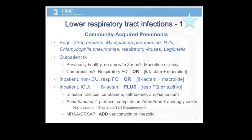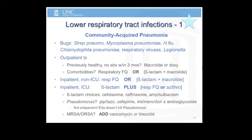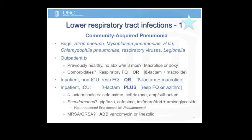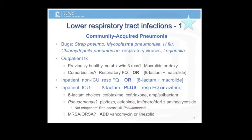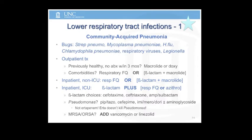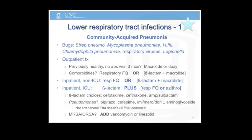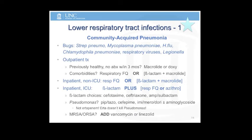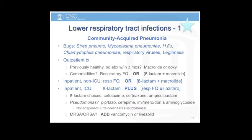Respiratory tract infections and community-acquired pneumonia: the most common bugs are Strep pneumo, Mycoplasma (walking pneumonia), H. flu, Chlamydophila, respiratory viruses, and Legionella. The breakdowns follow the PORT score scheme — outpatient, inpatient non-ICU, and ICU level. Outpatient: a macrolide or doxycycline is reasonable. Doxycycline is often overlooked but excellent for pneumonia coverage. If there are comorbidities: a respiratory fluoroquinolone or beta-lactam plus macrolide.